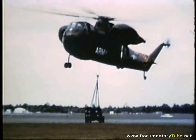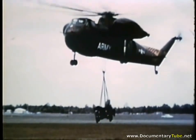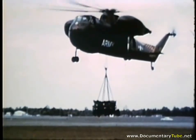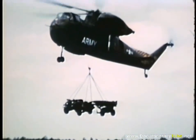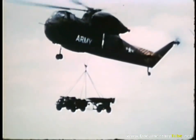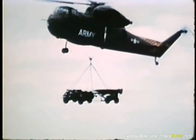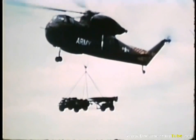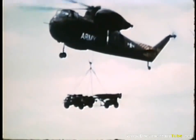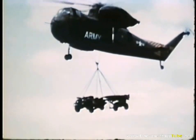While the missile was undergoing tests of its performance at White Sands, the high mobility of the weapons system was being proved at Fort Bragg, North Carolina. Helicopters took the weapon and its crew on various airborne missions. In one airborne test, Little John and its prime mover were lifted together outside the helicopter. The eight men of its crew were passengers inside.